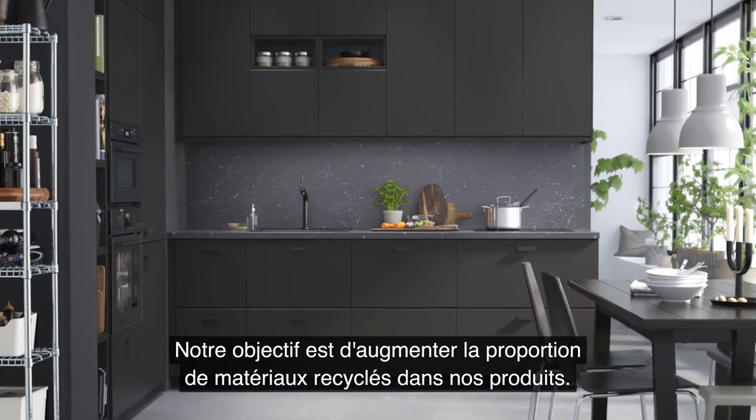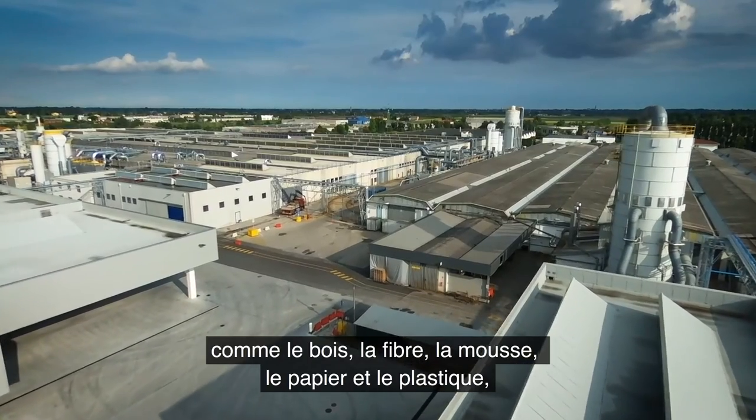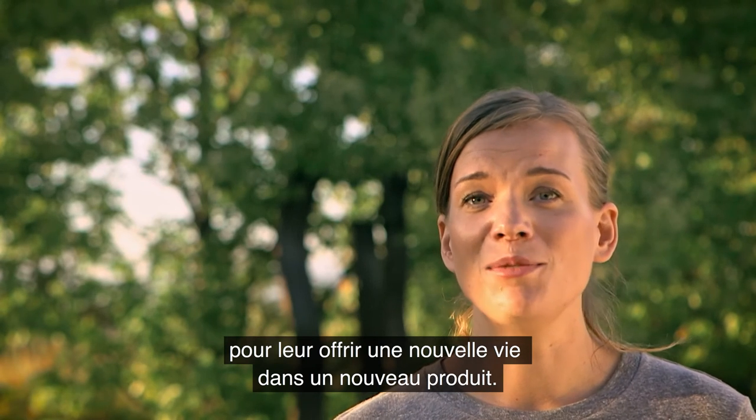Our aim is to increase the share of recycled materials in our products. We are looking into new ways to reuse materials such as wood fiber, foam, paper, and plastics, so that we can give these materials new life in a new product.